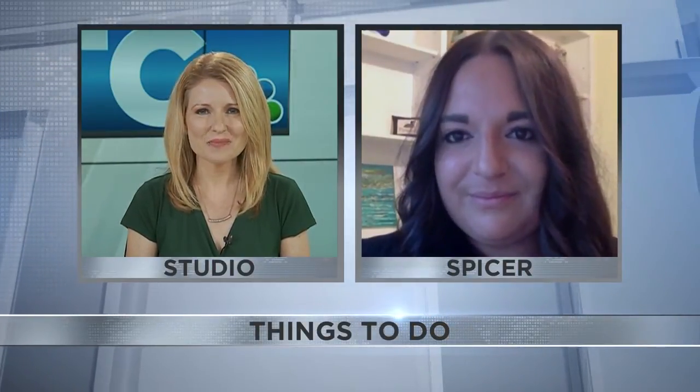I think you've covered something for just about everyone, Lizanne. Thanks so much for your time today — we appreciate all your recommendations. Thank you so much for having me. Find more local things to do on our website under our things-to-do page.